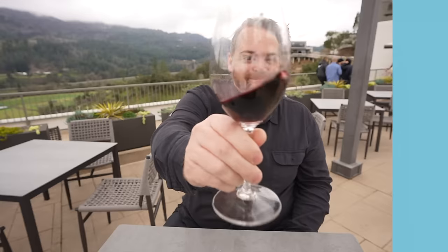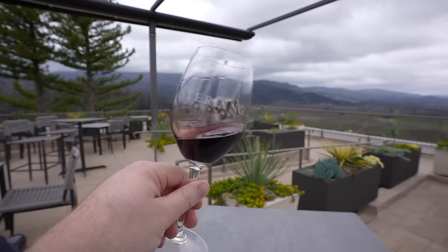Let's see what Grant thinks. How is it? It's very good — jammy, full, bold, delicious. Cheers. There you have it: everything a cab should be.